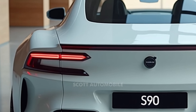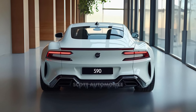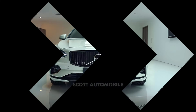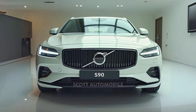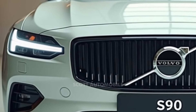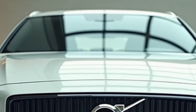The Volvo S90 delivers a well-balanced driving experience. While it may not be as sporty as some rivals, it feels steady and controlled on the road. The steering is responsive and the car's handling is confident without feeling overly firm. The B6 can reach 60 miles per hour in about six and a half seconds, while the T8 completes this in a swift four and a half seconds.